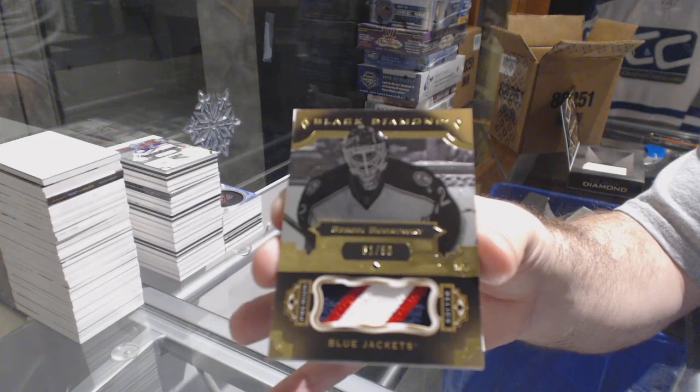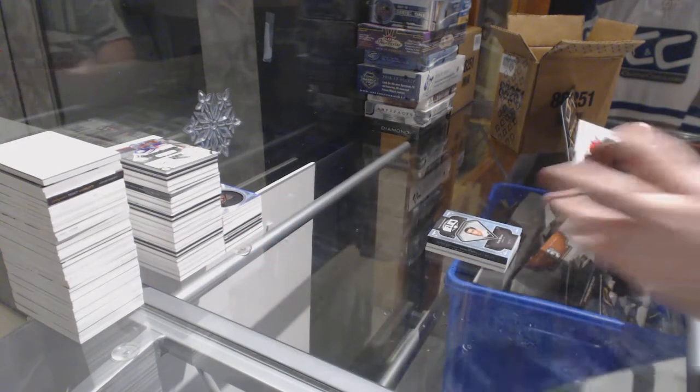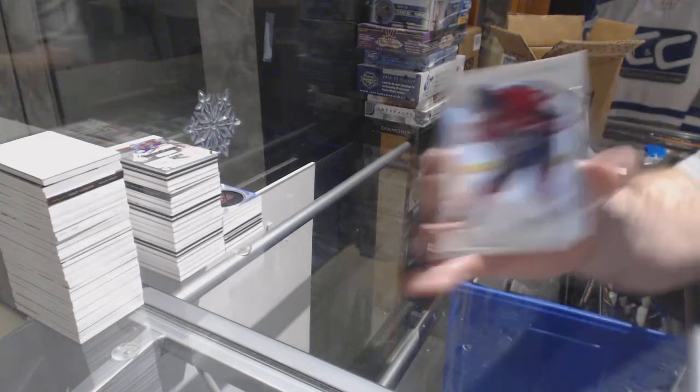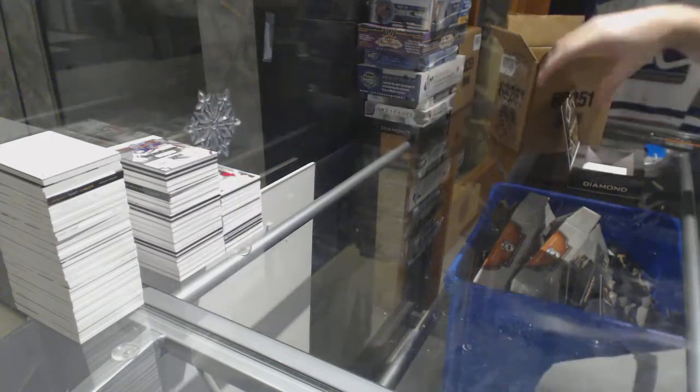Sergei Bobrovsky, 1 of 50. And for the Ottawa Senators, 3-99, Colin White.